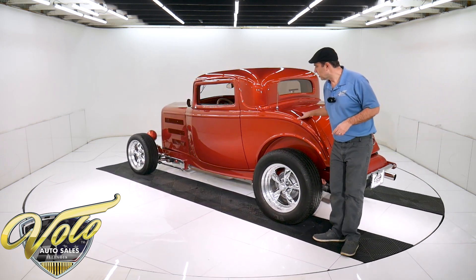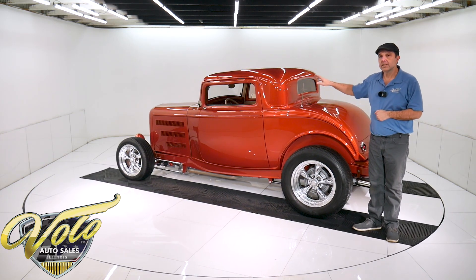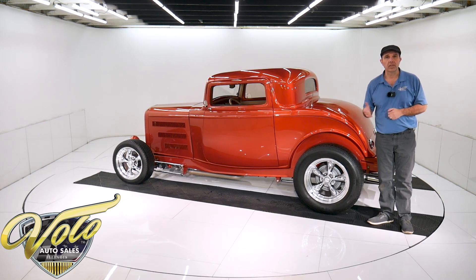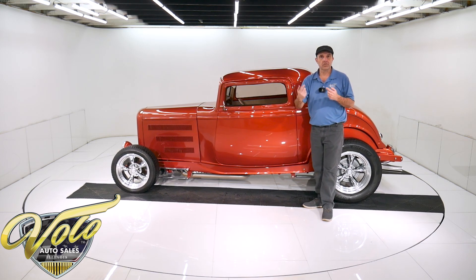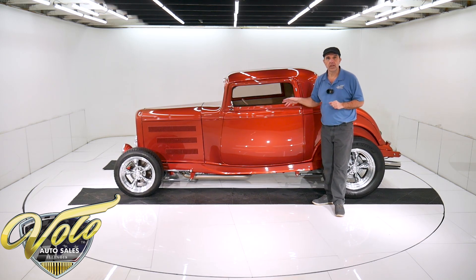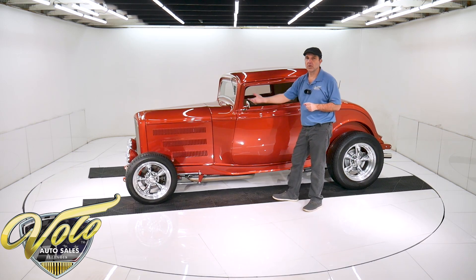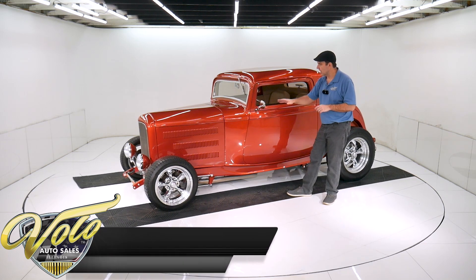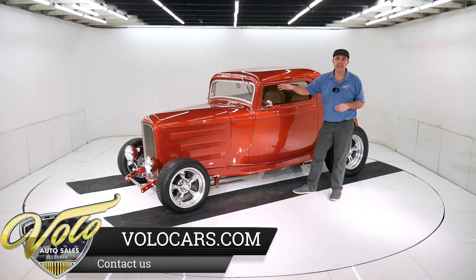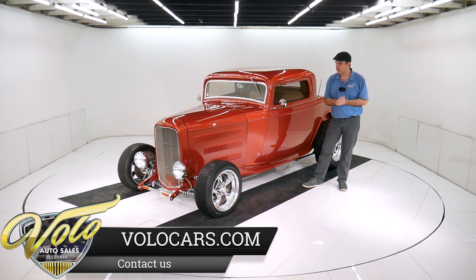It's got a Ford nine-inch rear end with a 3.50 posi, painted the color of the car. It's a Turbo 350 automatic with an aluminum pan. It has an external oil cooler with electric fans on it — they really want to keep that trans cool. You look up at the motor, it looks brand new still. Super, super nice under the car. Real nice custom exhaust with an X-pipe and Magnaflow mufflers — you'll hear that in a little bit.